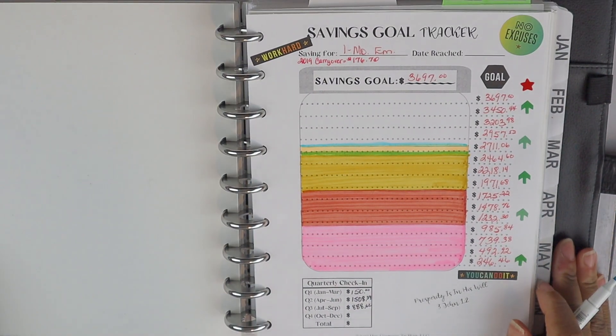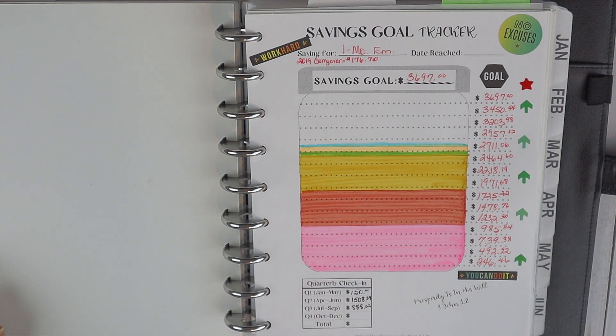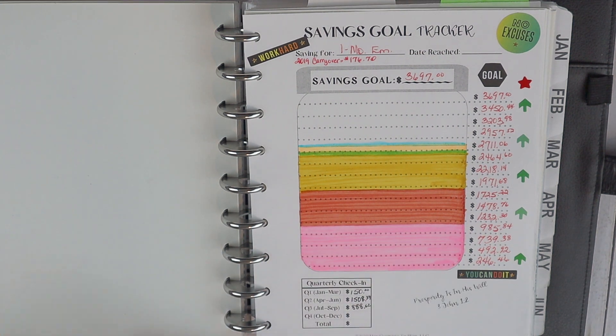That is it for our savings tracker update. Leave me a comment below — are you still working on savings, paying off debt, or doing a little bit of both? We are still going to continue to try to save in 2021, and I'll give you an update on what we're planning for 2021. Stay tuned because I still have to give you an update on our savings challenge. I'll see you later, bye!